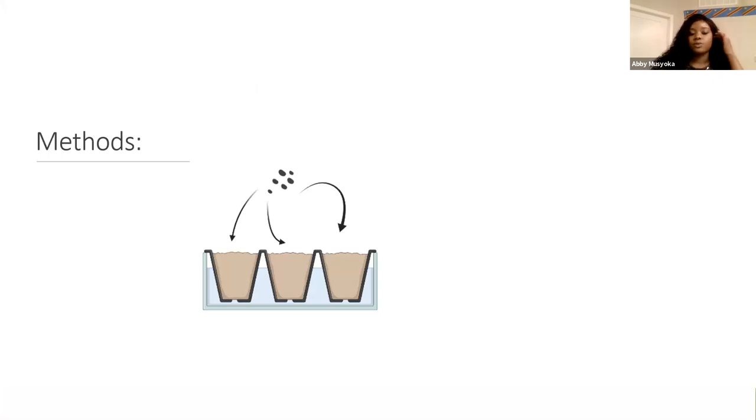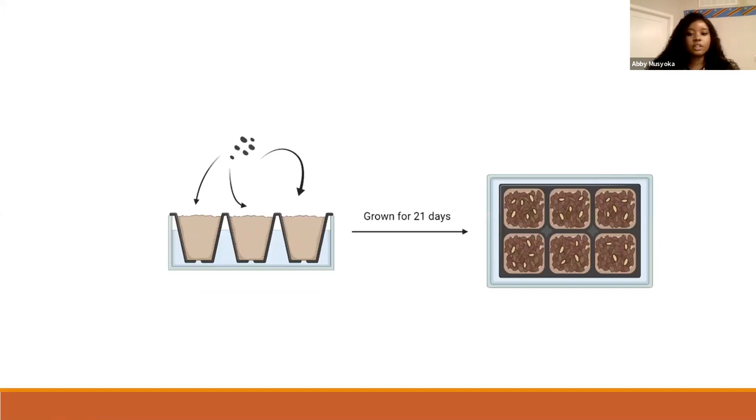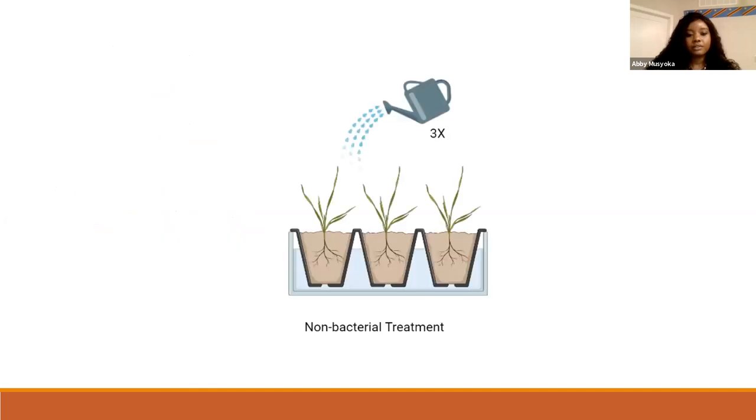The methods we used: six seeds were placed per square and grown for 21 days, after which the treatment started. For the bacterial treatment, seven milliliters of Pseudomonas culture and seven milliliters of regular water were watered onto the plants two times a week. For the non-bacterial control, seven milliliters of regular water and seven milliliters of sterile water were used.